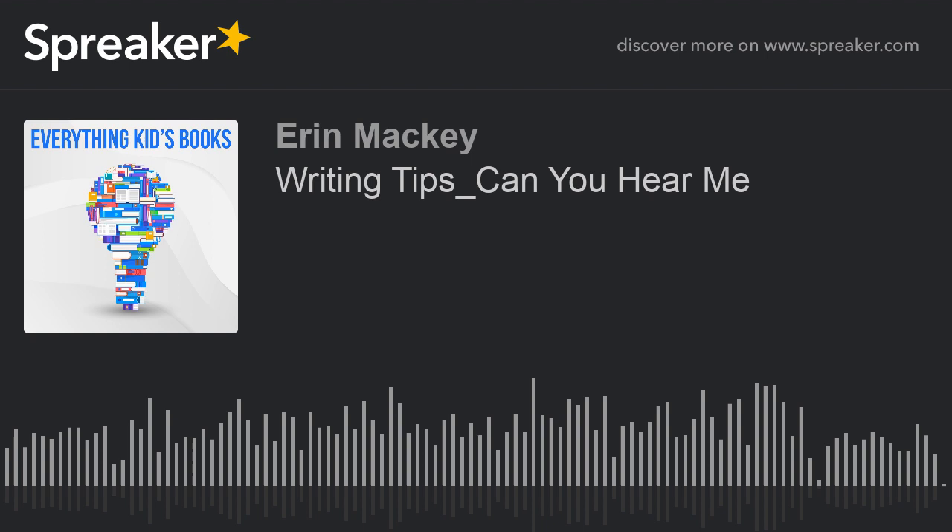That's it for today's show. Thank you all for listening. I hope you enjoyed the episode and found it helpful. As always, I would love to hear what topics you would like me to cover in future episodes, so shoot me an email with your suggestions and I'll work them into a future show. Have a wonderful evening and God bless each of you.